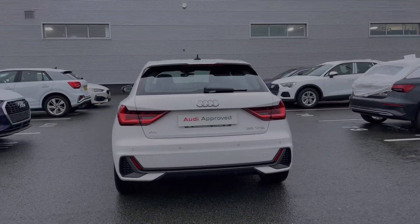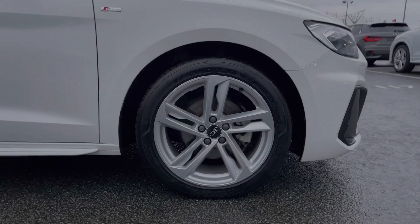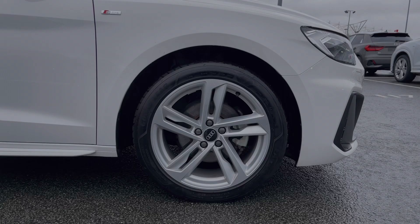As you make your way down the side of the vehicle we do come to this car's 17-inch five double-spoke style alloy wheels, giving a nice sporty look to the car's side profile.